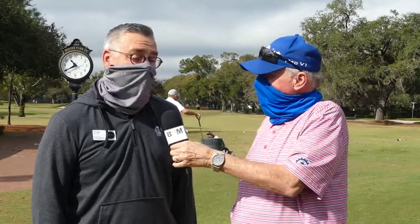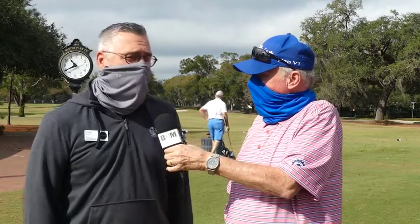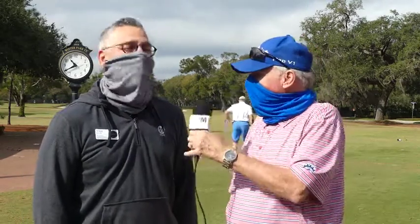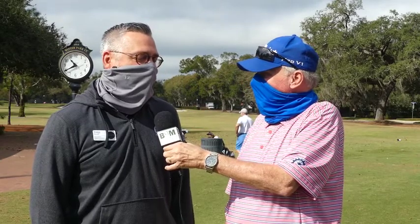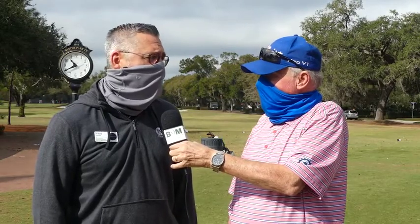Greg, thanks so much for having us — you guys do a fabulous job here, turning a lot of golfers through every year and keeping the cost down for the general golfer. The city of Winter Park is to be commended for keeping this up, putting the money in, and keeping it going. It's a wonderful facility for the average golfer. We appreciate it — it's been great since we reopened. We're operating as safely as we can right now, and with the increase in golf rounds all over the country, we've definitely seen that since we reopened in May.